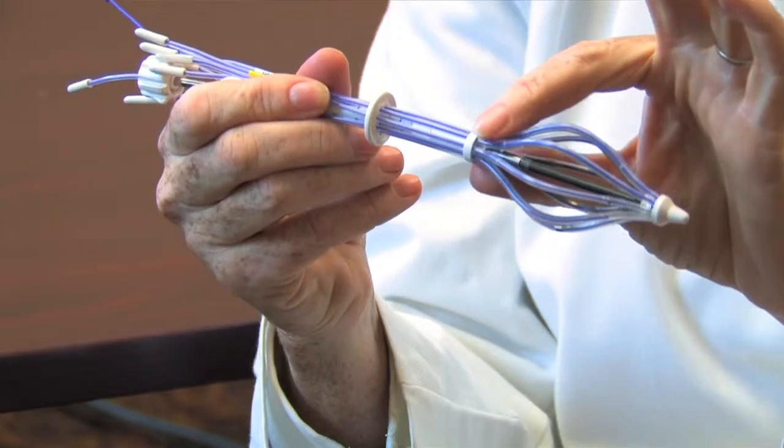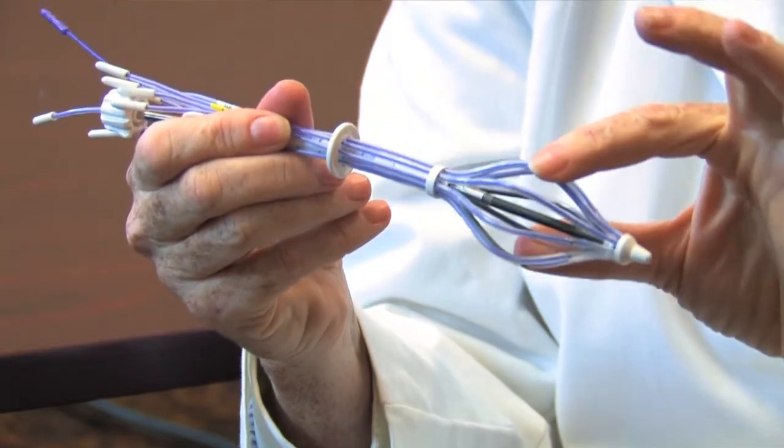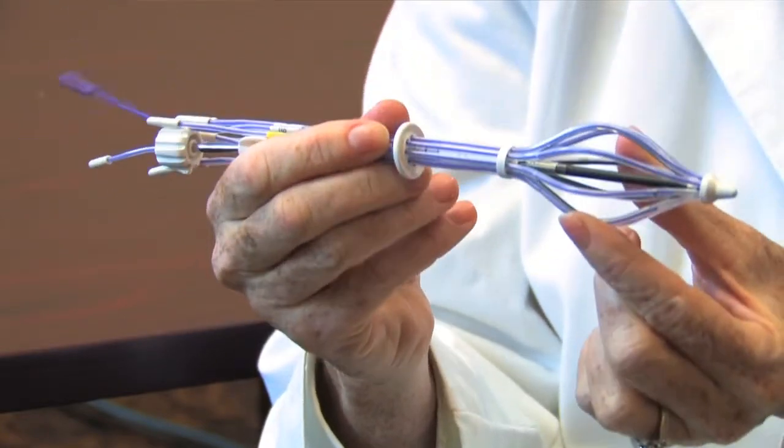Another advantage the Savvy has over the balloon is that it's more of an oval shape or football shape. Sometimes the cavity looks like that, so this may be a good option for that cavity.